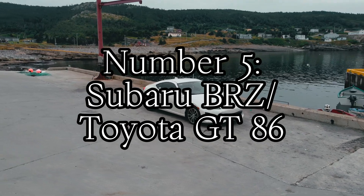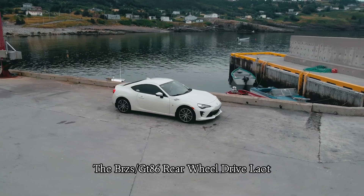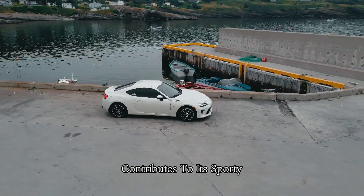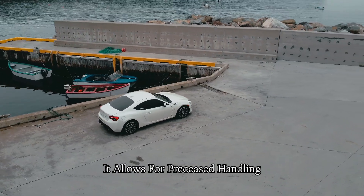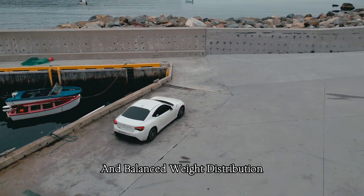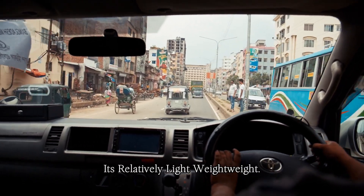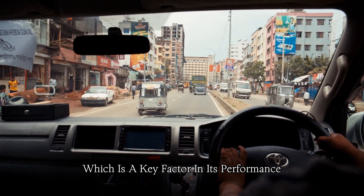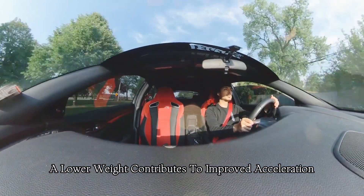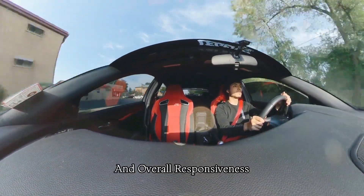Number five: Subaru BRZ / Toyota GT86. The BRZ and GT86's rear-wheel drive layout contributes to a sporty and engaging driving experience. It allows for precise handling and balanced weight distribution, enhancing the car's agility on the road. The car is relatively lightweight, which is a key factor in its performance — a lower weight contributes to improved acceleration, better handling, and overall responsiveness.